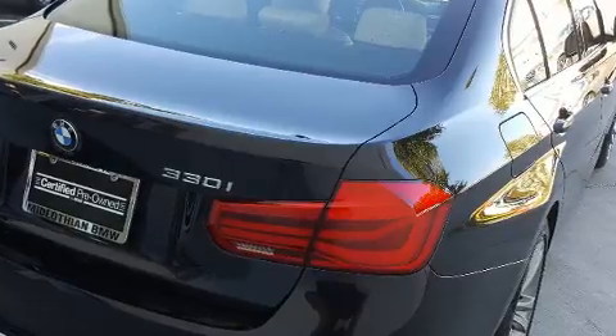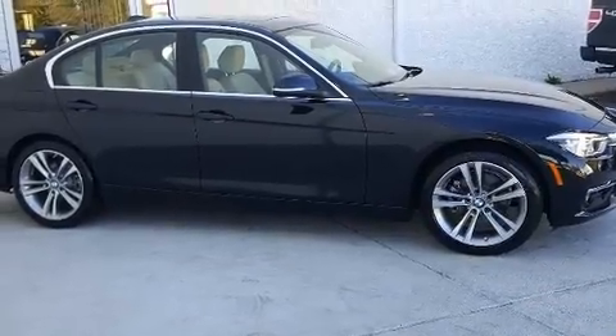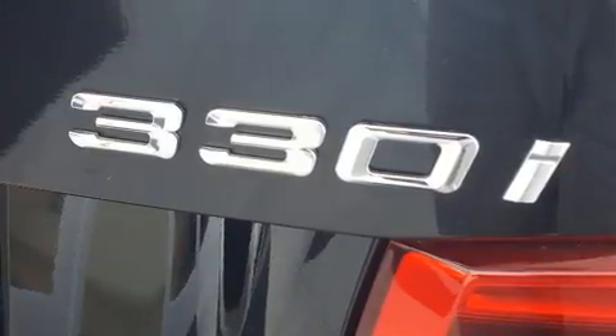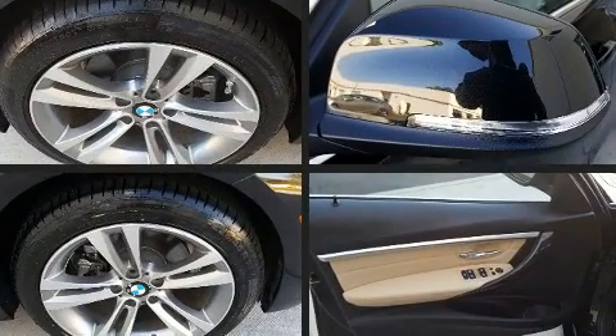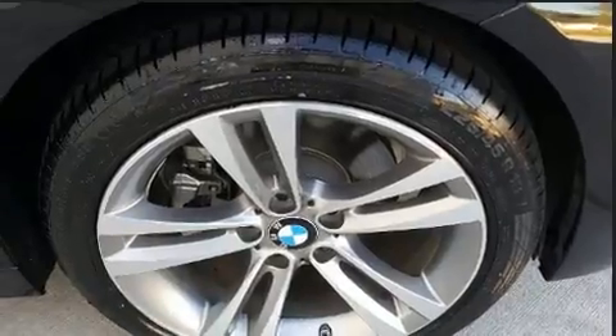BMW also prioritized safety and security with features such as dual front impact airbags with occupant-sensing airbag, front and side impact airbags, traction control, brake assist, anti-whiplash front head restraints, a panic alarm, an emergency communication system, and four-wheel disc brakes with ABS.